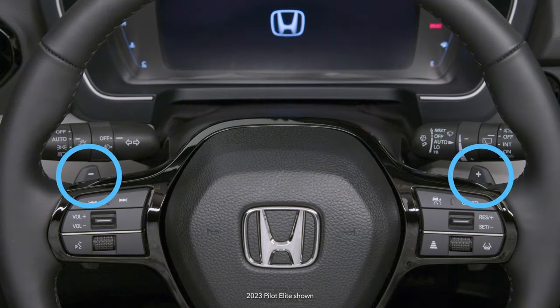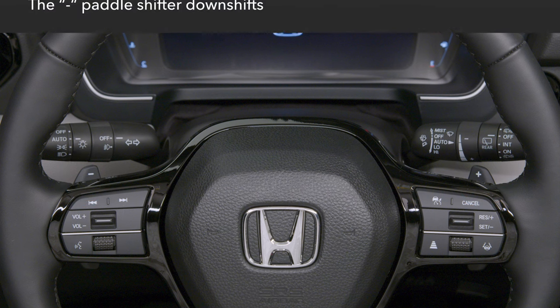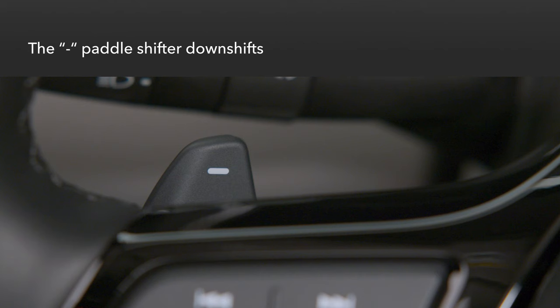Paddle shifters give the driver greater control over which transmission gear is in use, enhancing driving precision and fun. When pulled, the paddle shifter on the left side of the steering wheel, marked with a minus sign, downshifts the transmission into a lower gear.